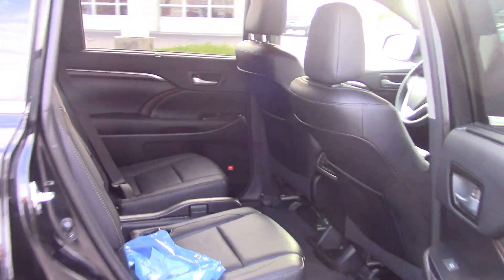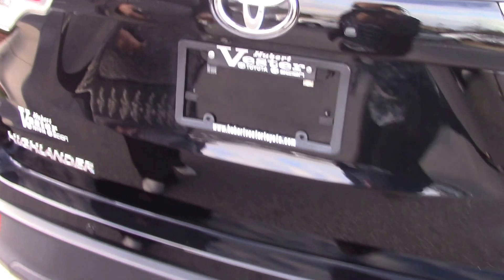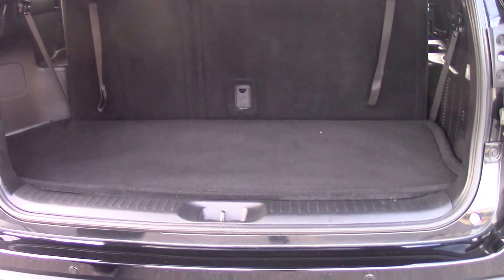As you come around to the backseat, there's plenty of room. Come around to the trunk — it's automatic.